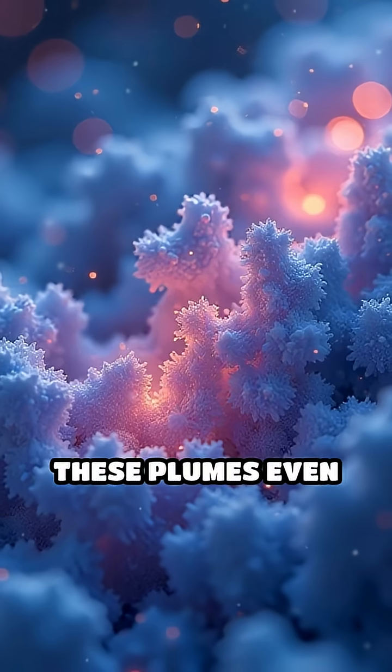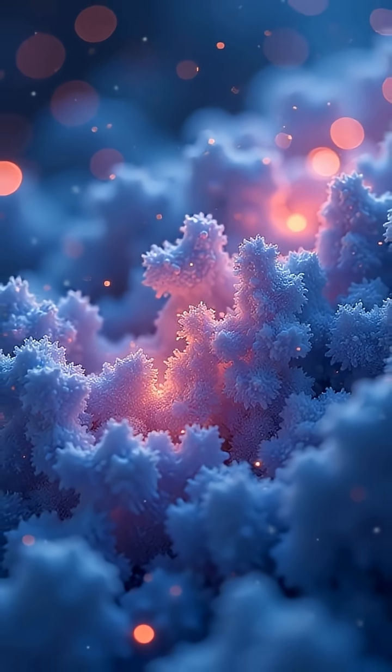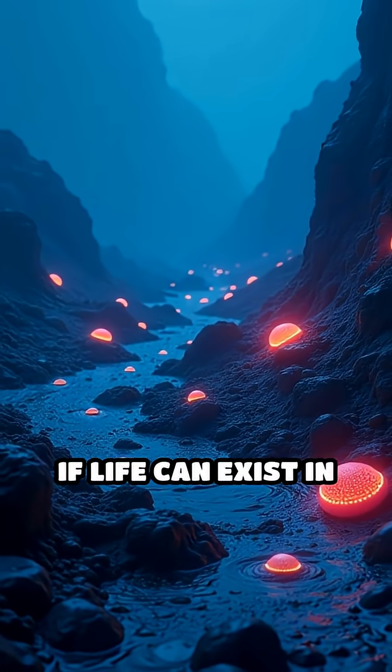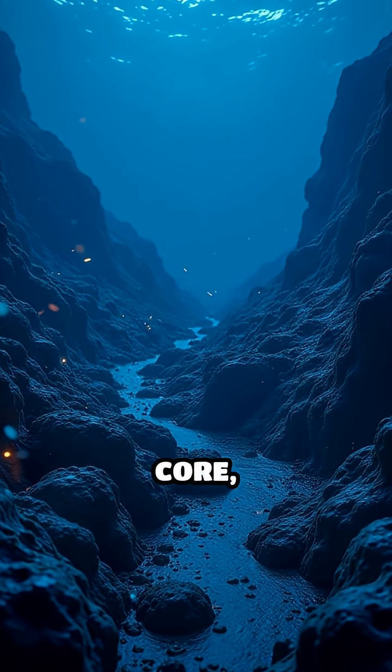These plumes even contain organic molecules, the building blocks of life. Moons like Ganymede and Titan may also hide vast underground seas. Why does this matter? If life can exist in total darkness, fueled by energy from the moon's core,